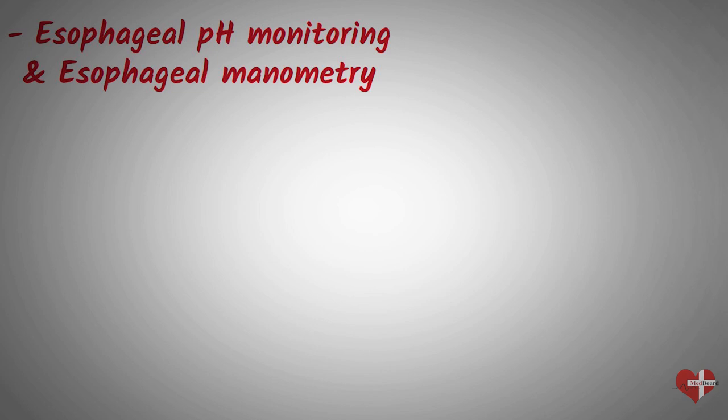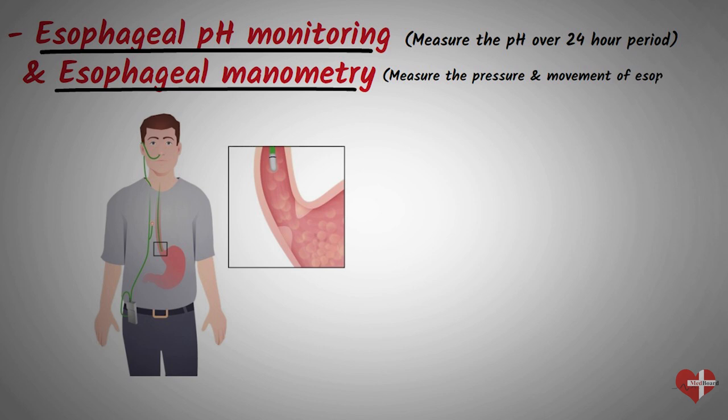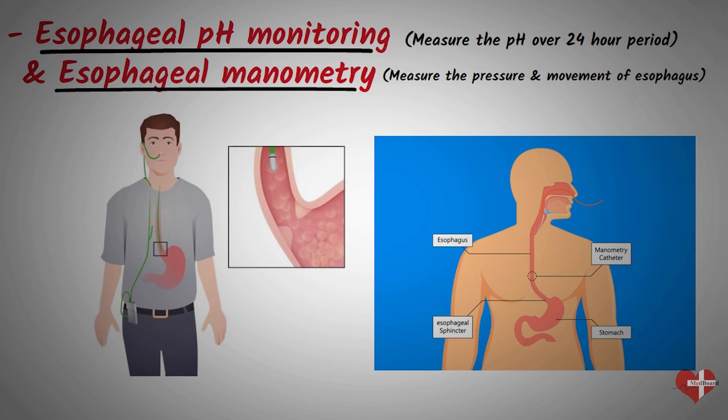Esophageal pH monitoring measures the amount of acid in the esophagus over a 24-hour period. This test involves inserting a thin, flexible tube with a pH sensor into the esophagus through the nose. The sensor records the pH levels in the esophagus as you go about your normal daily activities. Esophageal manometry measures the pressure and movement of the esophagus as you swallow, using a thin, flexible tube with pressure sensors inserted through the nose, which records the pressure and movement of the esophagus.